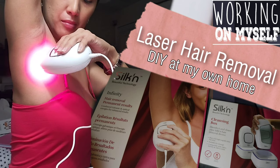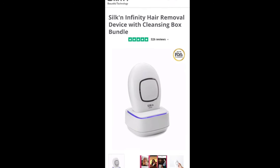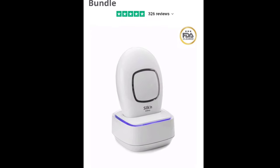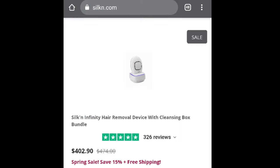Welcome and thanks for tuning in here at Cars in the Dallas Pumps. I recently made an online purchase of Silken Infinity Hair Laser Removal. These I am going to use at home. The one that I bought was the bundle order that comes with a cleansing box and it's originally priced at $474, but I only bought it for $402.90.